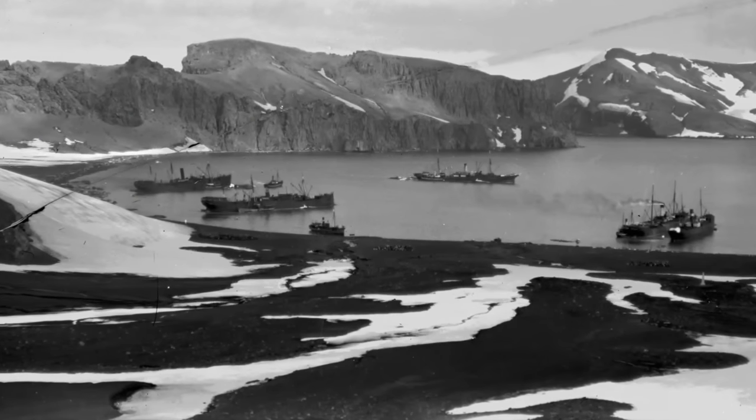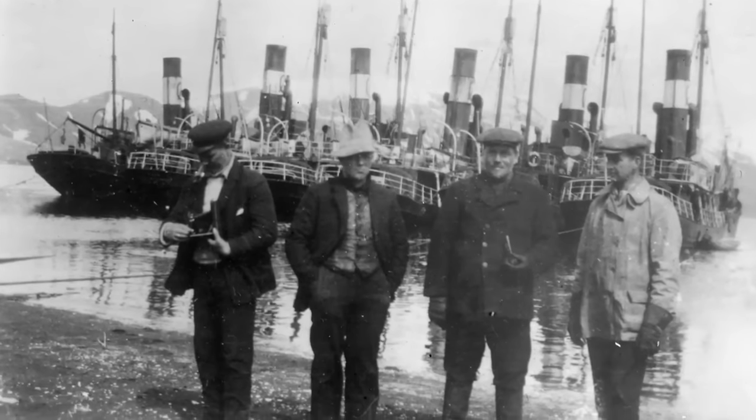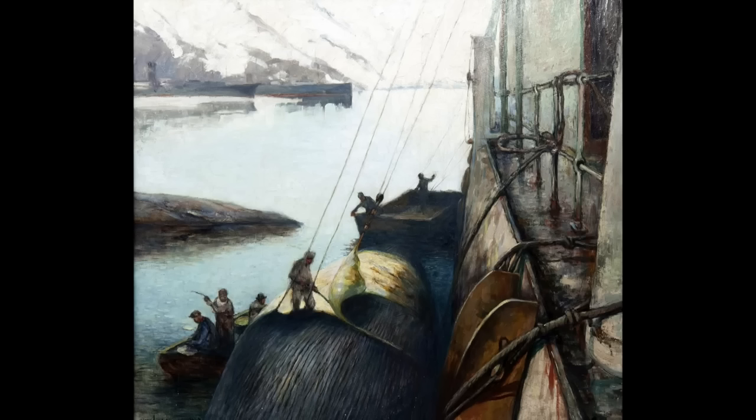By 1908, there were three whaling companies using the bay — two Norwegian and one Chilean — which required 200 men, mostly Norwegian, to operate the ships. These early ships could process only the whale blubber by boiling out the oil in their open tanks.